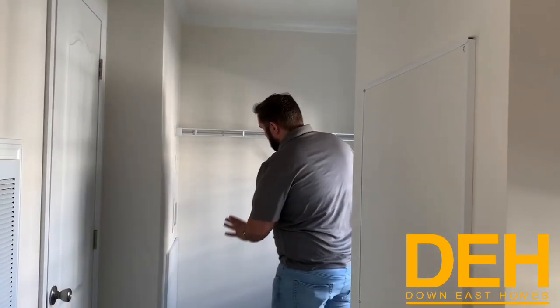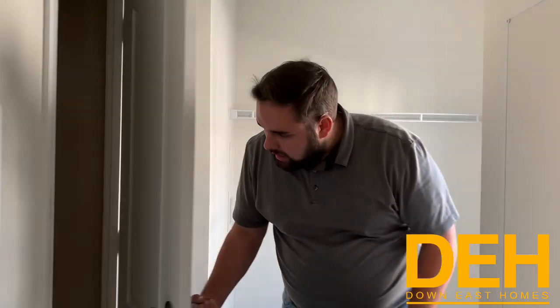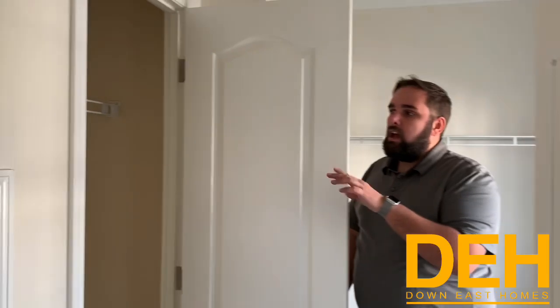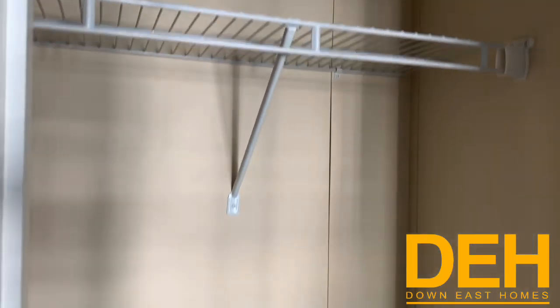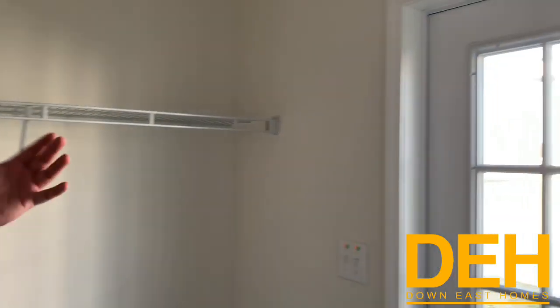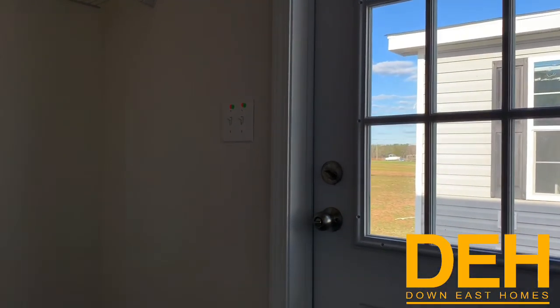So this is your laundry room — it is kind of tucked back here. You have enough space for your washer and dryer, and then you also have what I would call a linen closet kind of here, which adds a little bit of extra storage in this room. You do have a separate entrance, and this will be considered your mudroom, so that way you don't mess up the rest of your home — it just makes life a lot easier and cleaner.